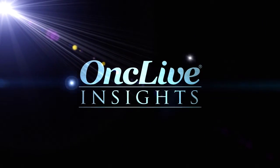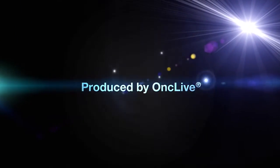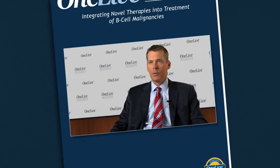OncLive Insights is a video editorial program produced by OncLive. For the typical patient with a new diagnosis of diffuse large B-cell lymphoma, I recommend rituximab and CHOP chemotherapy. It should cure approximately 60% of patients, even higher than that in selected subgroups.